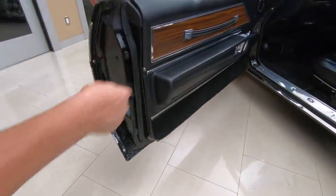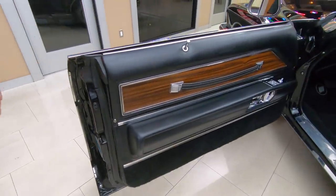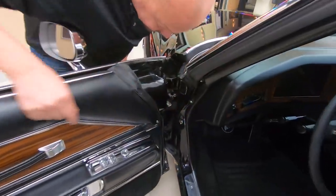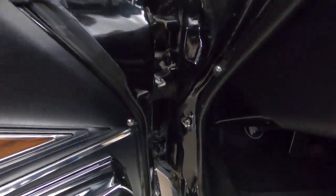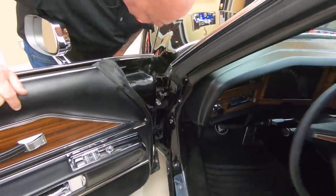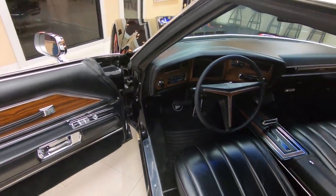Look at the door panels. Somebody took beautiful care of this thing. Look at that door jamb, look inside there — look how nice and clean all that is. That is all original. That's original paint right there on that door hinge.